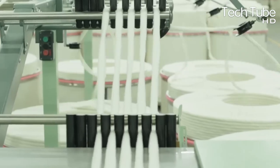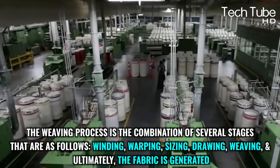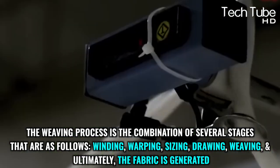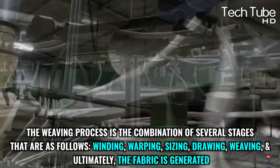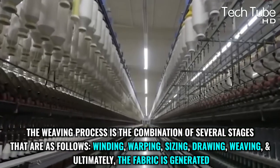The yarns are then integrated to form the fabric. The weaving process is the combination of several stages: winding, warping, sizing, drawing, and weaving — until ultimately the fabric is generated.